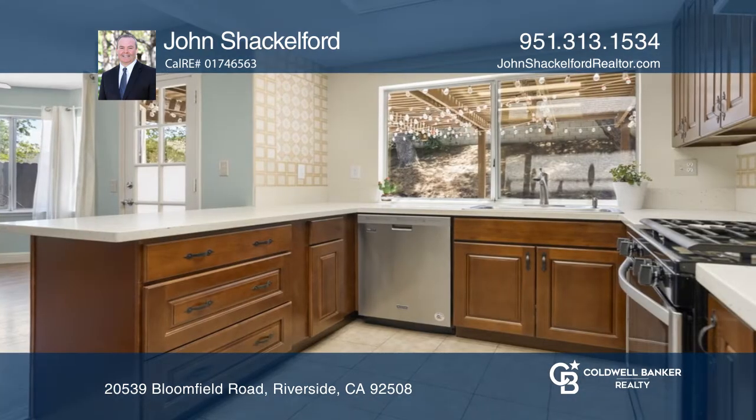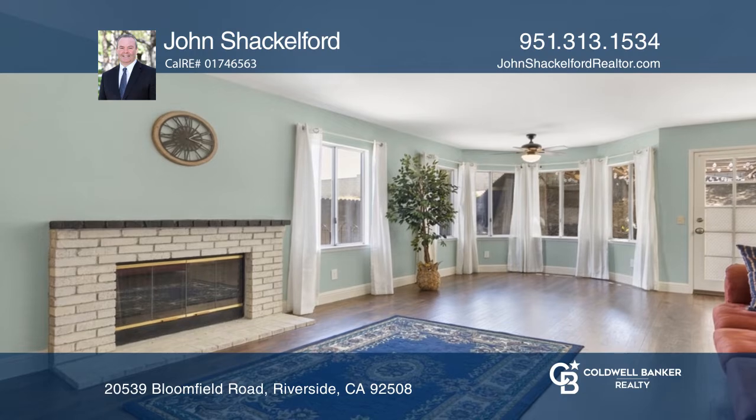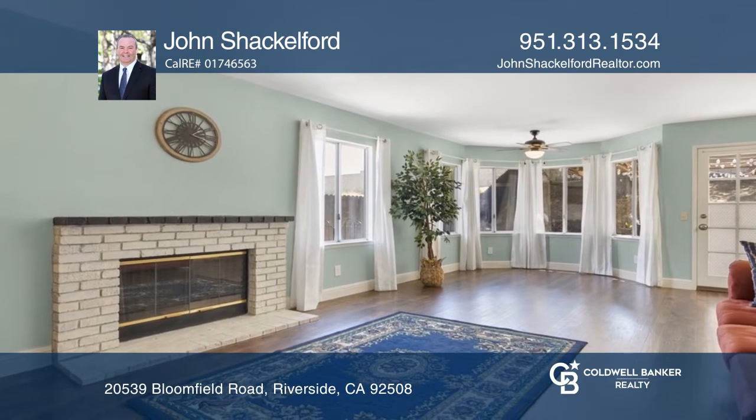The remodeled kitchen has quartz countertops and a vintage tile backsplash. The family room is accented by a brick fireplace and bay windows.